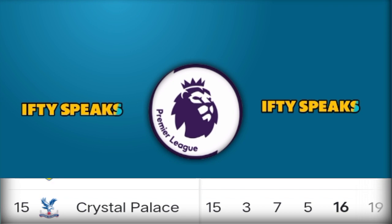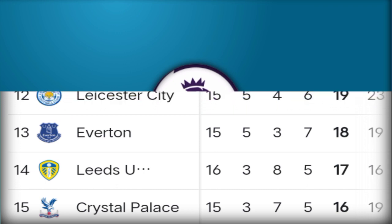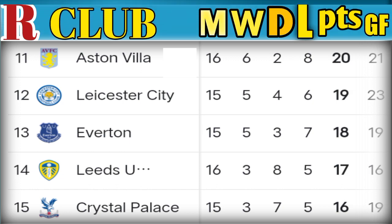Number 15: Crystal Palace, played 15 matches, 16 points. Number 14: Leeds United, played 16 matches, 17 points. Number 13: Brighton, played 15 matches, 18 points. Number 12: Leicester City, played 15 matches, won 5, 19 points. Number 11: Aston Villa, played 16 matches, won 6, drew 2, lost 8, 20 points.